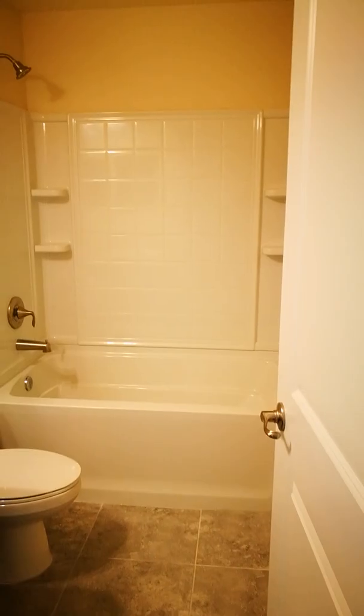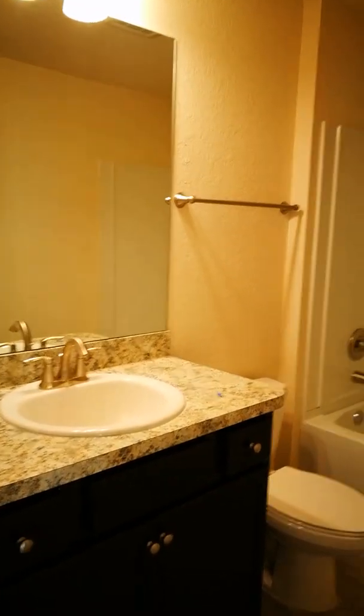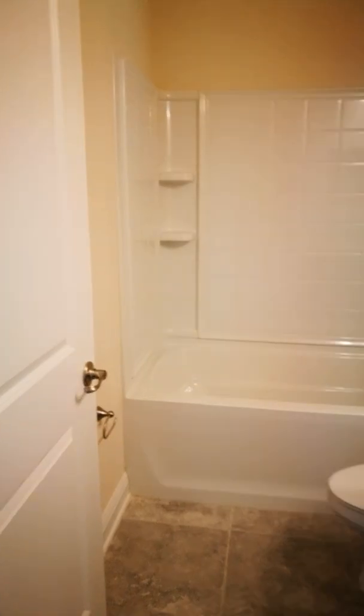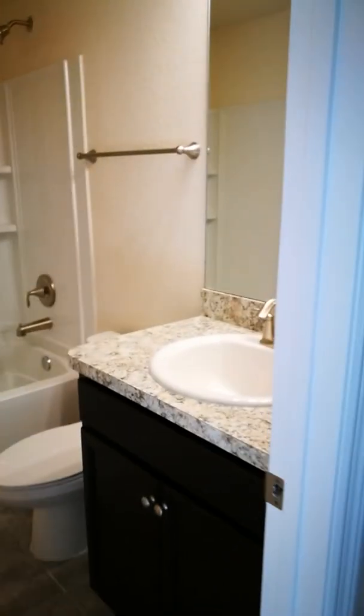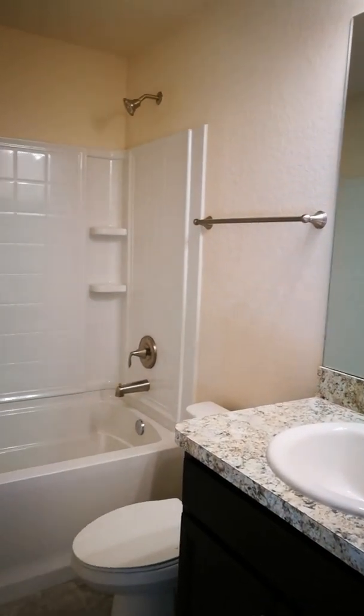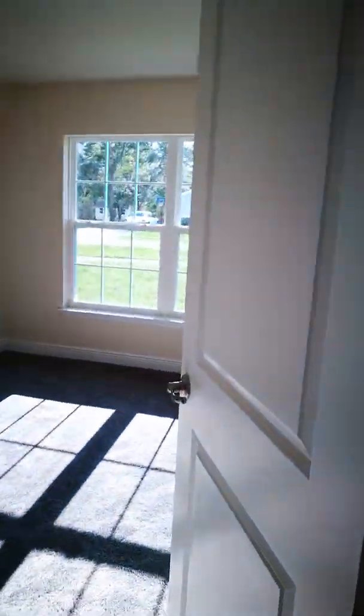Here's a bathroom. And then we have a closet here - a nice-sized closet for linens and towels and anything you need. It's a good amount of closet space, and I like this floor plan also because they really utilize the space. I don't see any dead space. So here's the second bathroom. Here is the second bedroom.